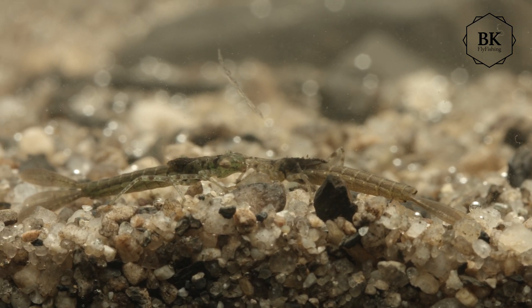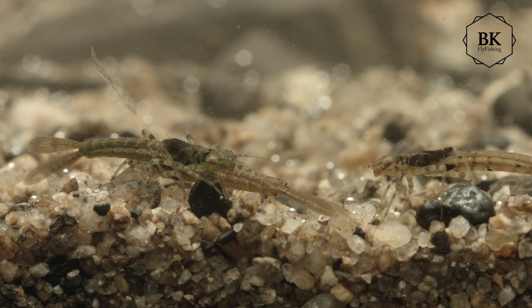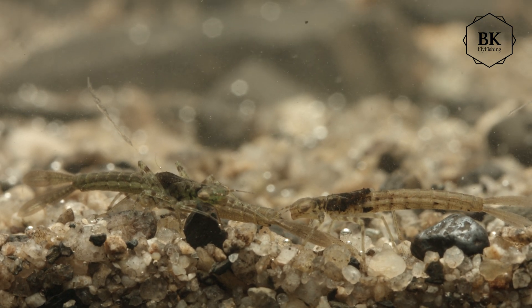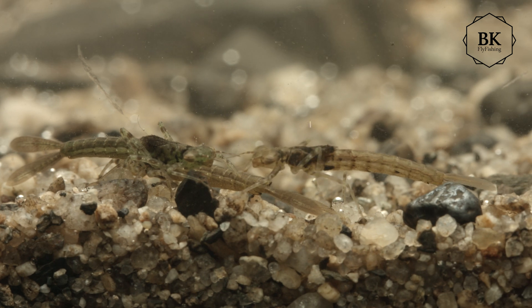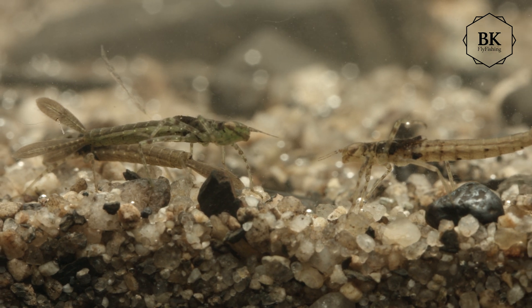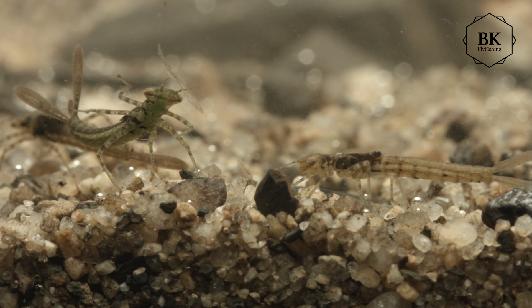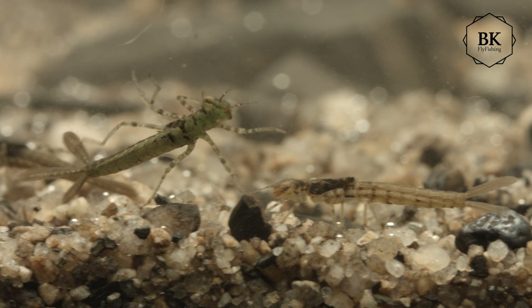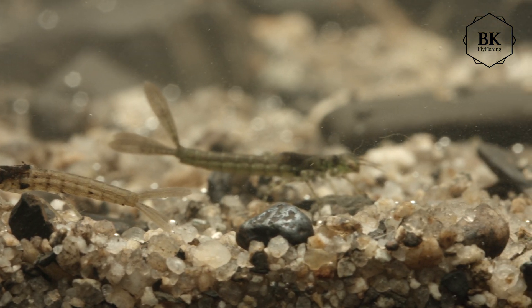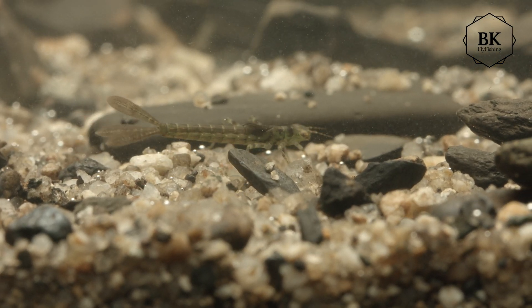They have a long and thin body, six long spider-like legs, and three very distinct fin-like gills at the tip of their abdomen, which help them be very good swimmers. They use a very specific sinusoidal motion of the tail together with these fin-like gills to swim pretty fast. I tried to record this with the macro lens and didn't have much luck, but I did capture at least a few seconds of how they swim.